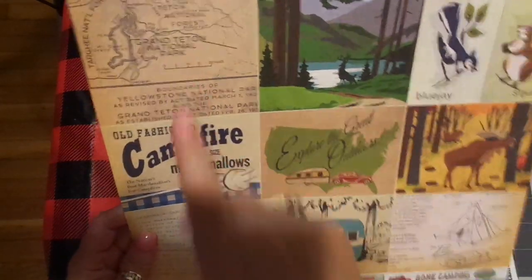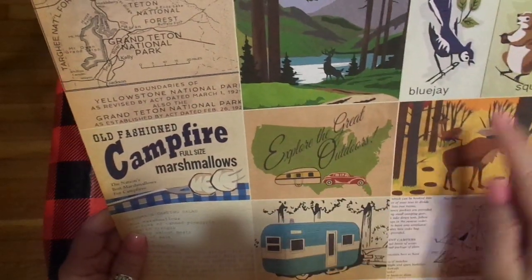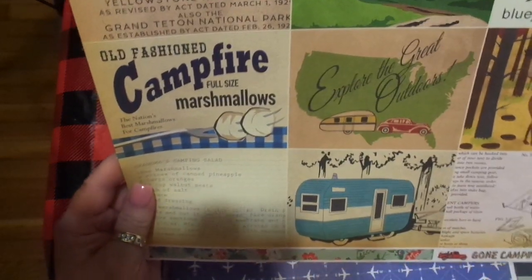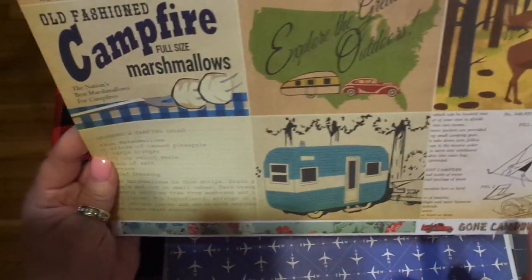I thought this was really fun for this summer — plus it works for my Bible study. More journaling cards, and isn't that beautiful? I love retro wallpaper. Look at that map — Grand Teton National Park — that sweet buck, and critters. There's that same vintage campfire full-slice marshmallows. I love this. Explore the Great Outdoors. Grandma's Camping Salad — that is so cute. And the tent, and look at that moose. Super cute.